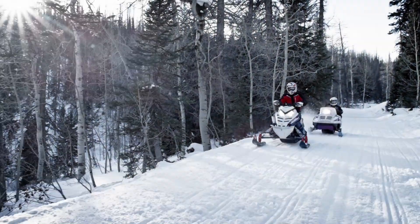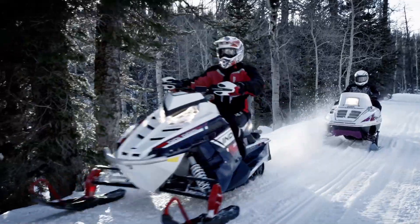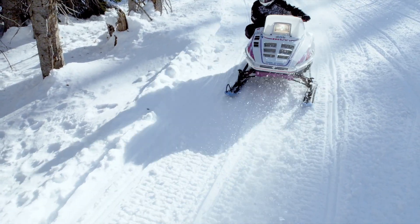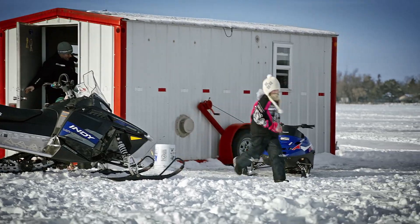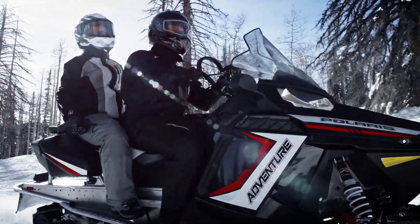The very first new sled that I ever bought was an Indy. It's the sled that you grew up with. And when you have an Indy, you're proud of that. Indy was all about building and nurturing the snowmobiling family. And you see that passing along — moms and dads bringing their kids along and teaching them how to ride snowmobiles safely.